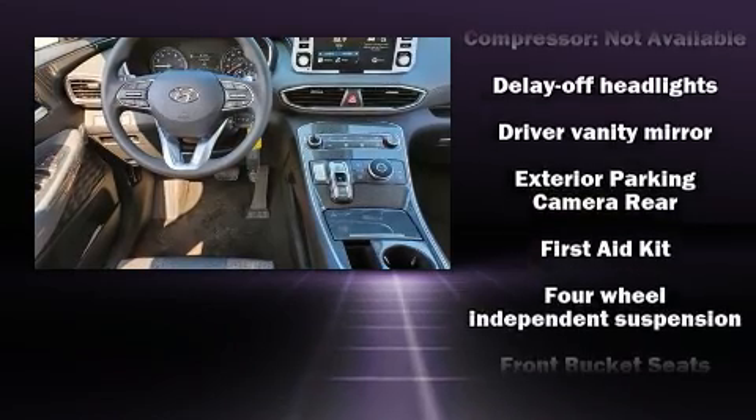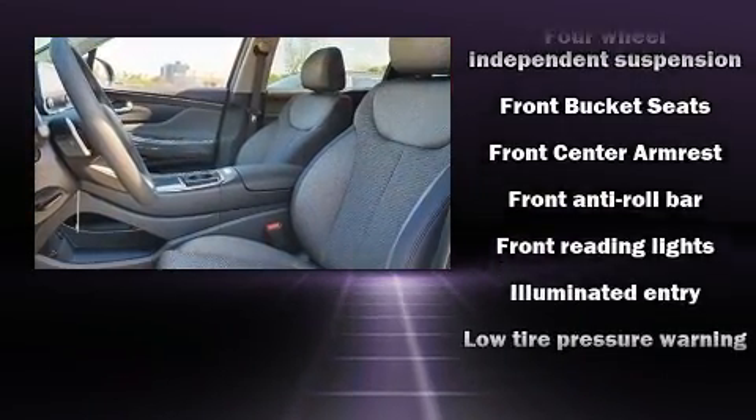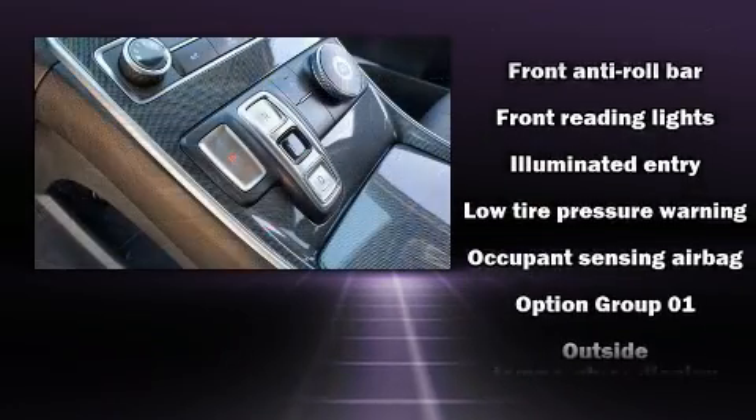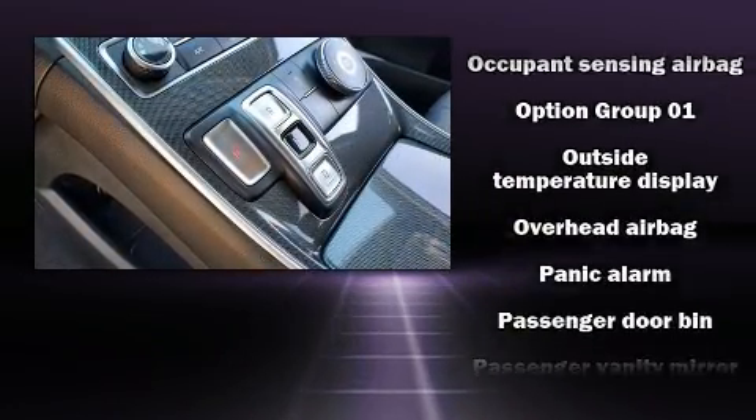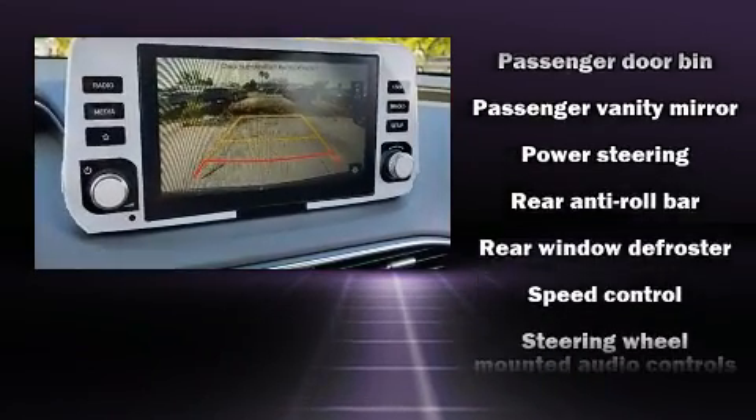Hyundai ensures the safety and security of its passengers with equipment such as dual front impact airbags with occupant sensing airbag, head curtain airbags, traction control, brake assist, a panic alarm, and four-wheel disc brakes with ABS.